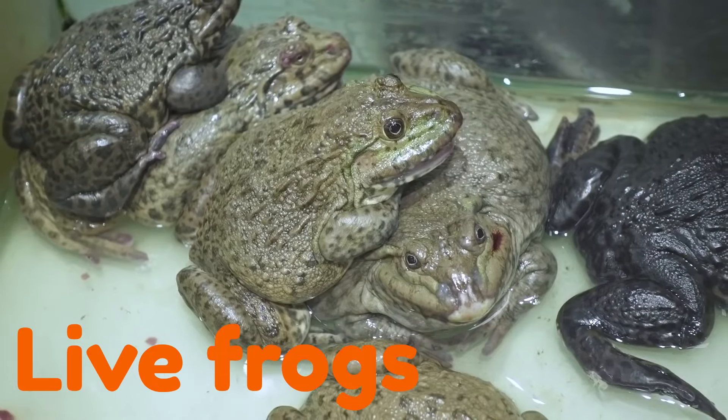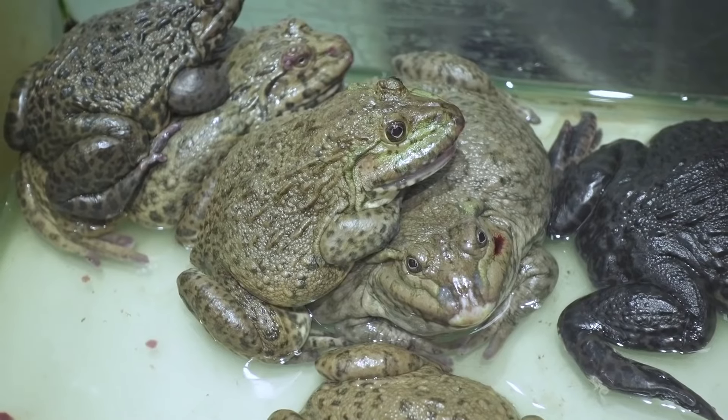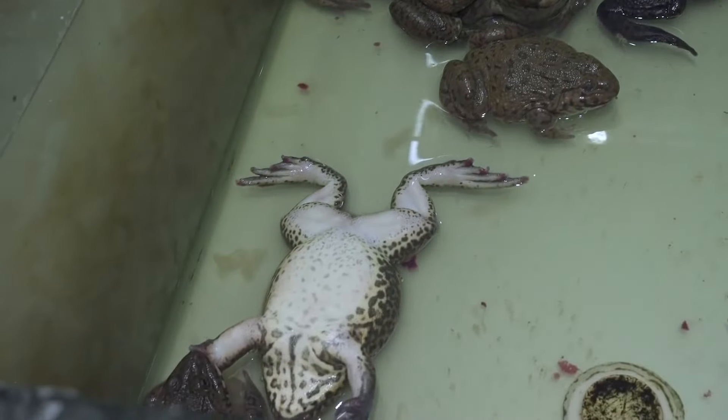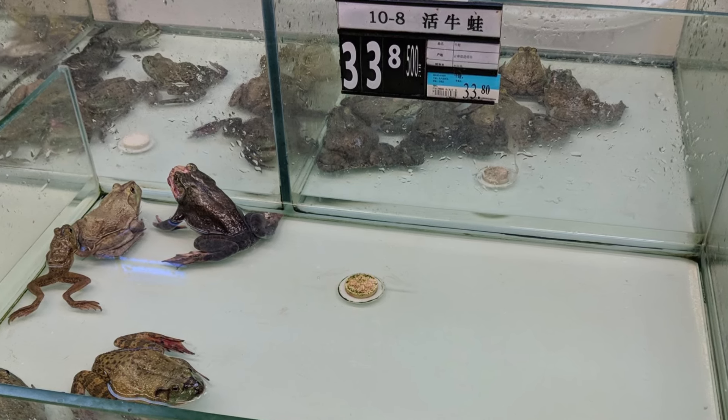Number 23: Live Frogs. Talking about meat, how fresh is too fresh? How about alive? Bouncing around in little tanks, these frogs are ready to hop into your bag and be taken home. Some people in China even believe that eating live frogs can help cure stomach sickness.